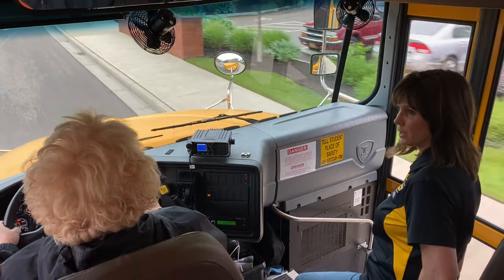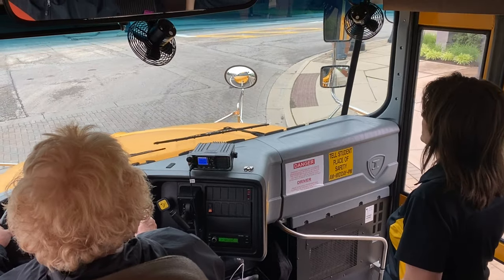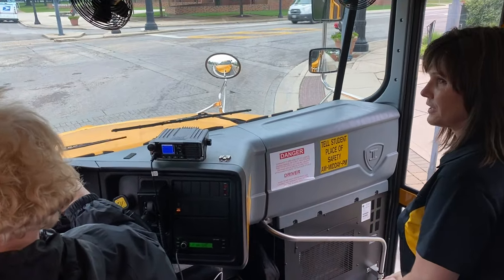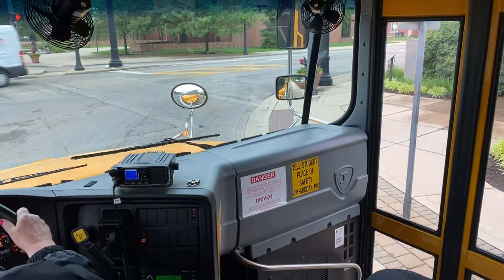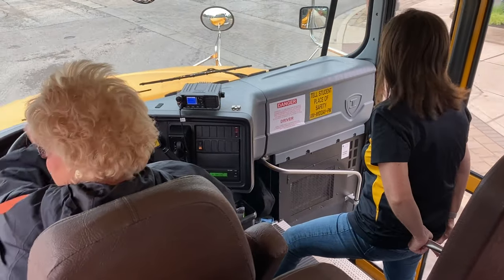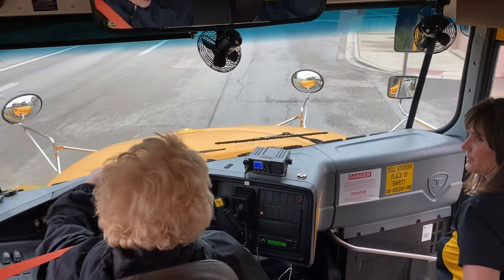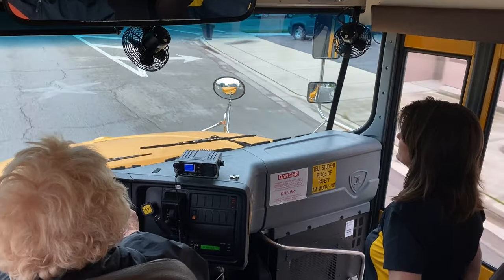Now let's take a look at how to conduct the railroad crossing procedure at a railroad track. Let's watch as Sharon demonstrates. Now that we have talked about railroad crossings, we're going to do some. In Centerville we don't have any railroad crossings, so it's very important that we learn the procedure real well — for example, if you're on a field trip.